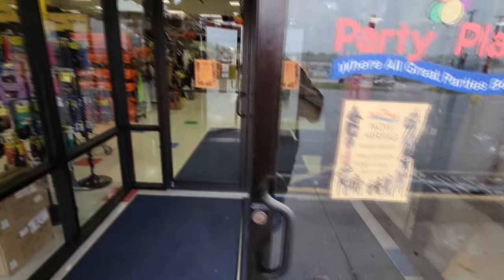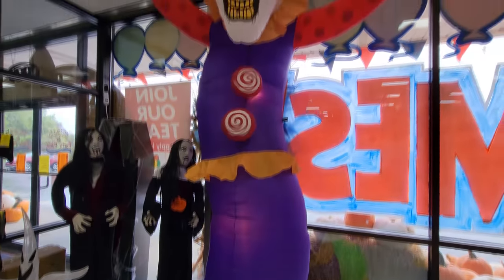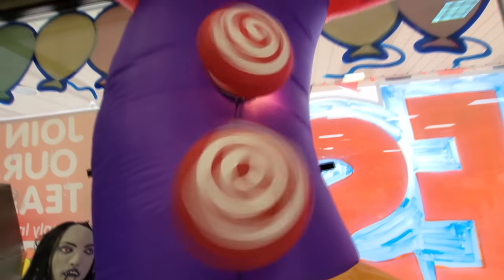Alright, let's go on in and see what kind of Halloween awesomeness awaits. I can already see it. Holy crap guys, I'm getting so excited already. They always have all kinds of awesome stuff in here that you can't get other places anymore. Like this giant inflatable clown — look how huge this thing is. He's quaking and he has spinning buttons. Those are so cool.